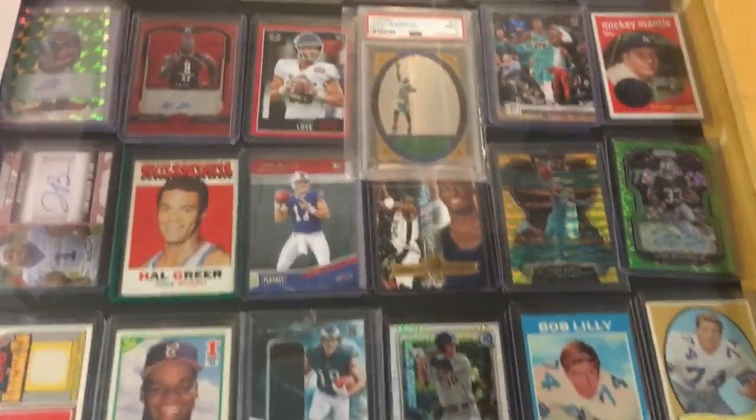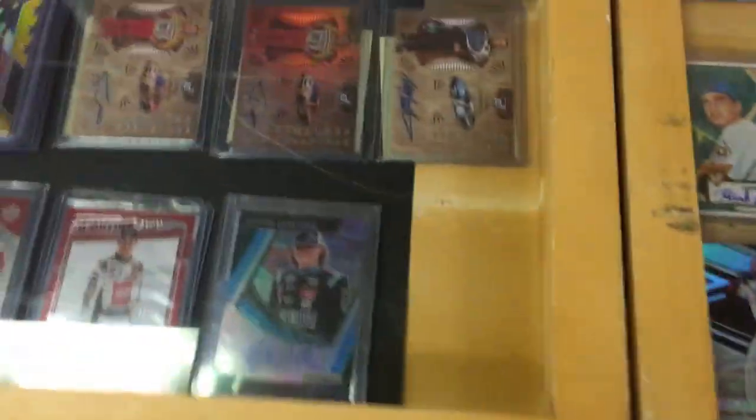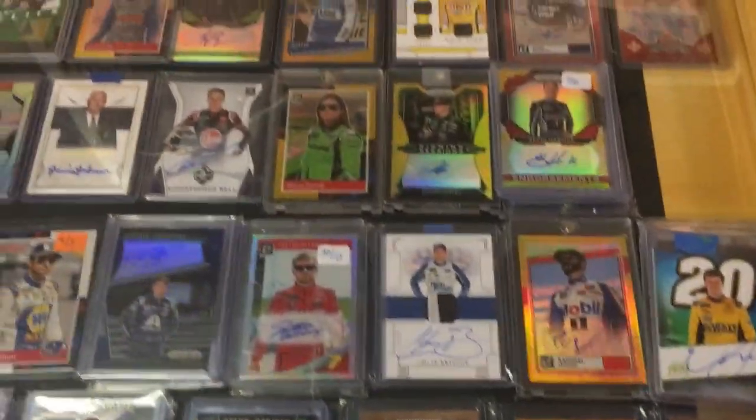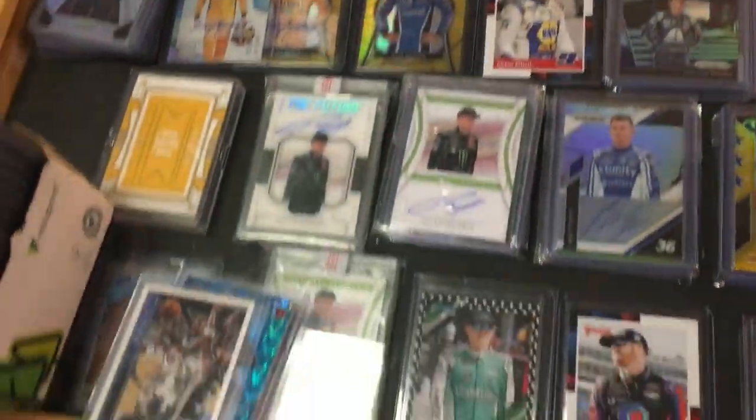Being under that state building, they raised prices to like four times the amount. Trying to make some of the money back in the off season — they just did renovations down there. Randy, thanks for coming. He said he's on his way; he just got off work.